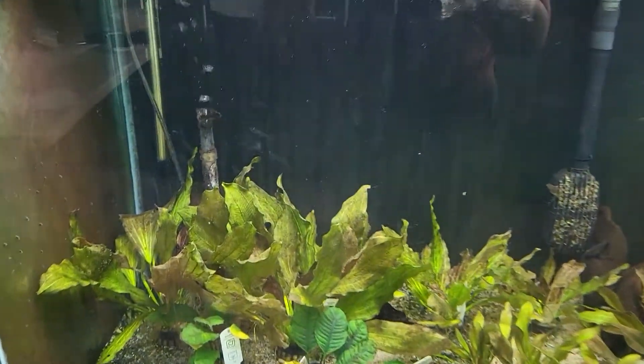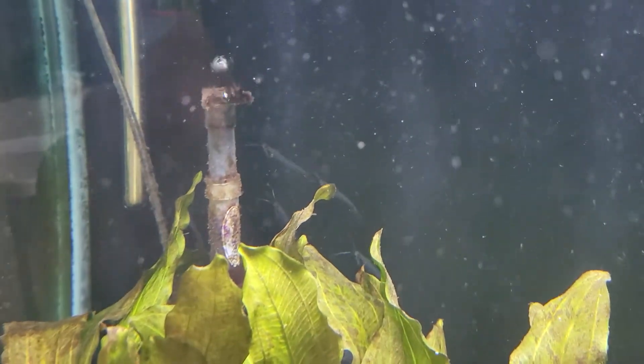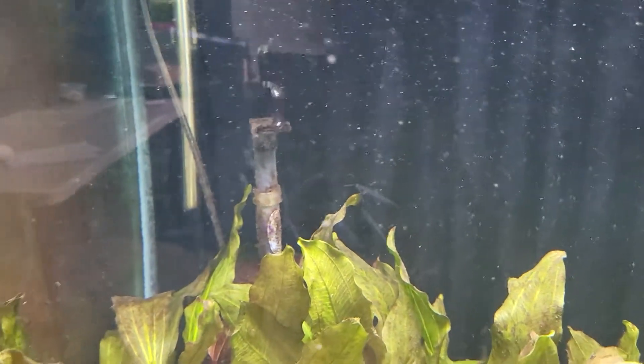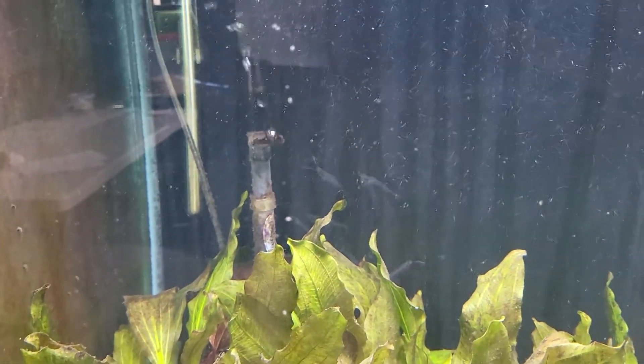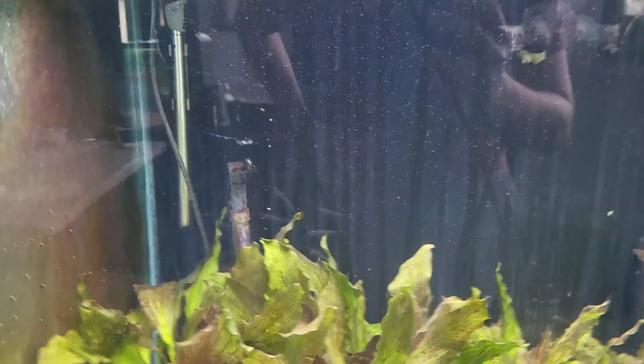Moving on — if you look really carefully in the back here we have glass catfish. These are great in planted tanks. We should probably move them over with the angelfish so we can see them better, but they do really well in schools and enjoy planted tanks. They're a mid-water catfish.